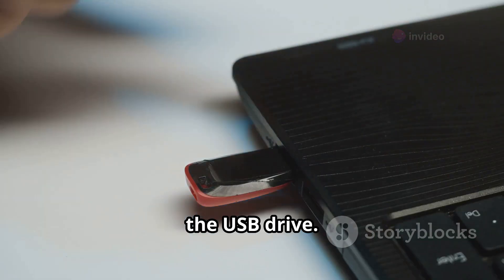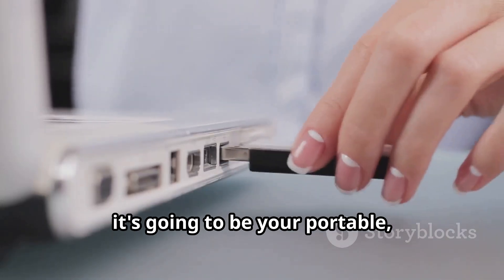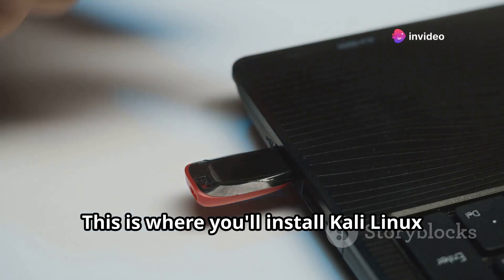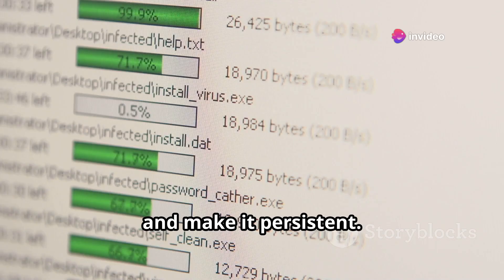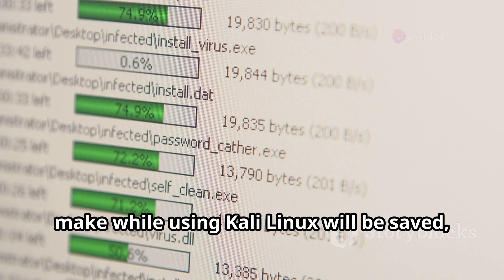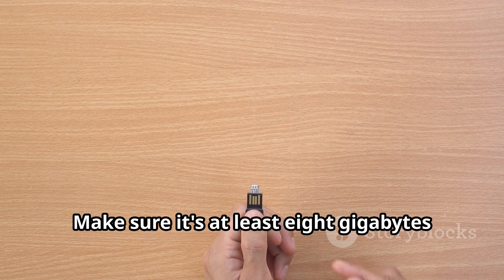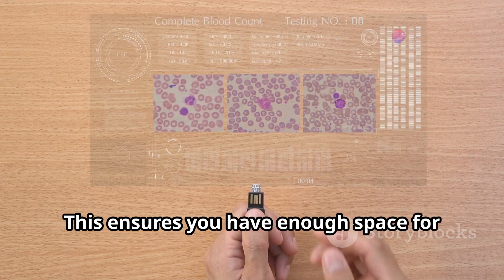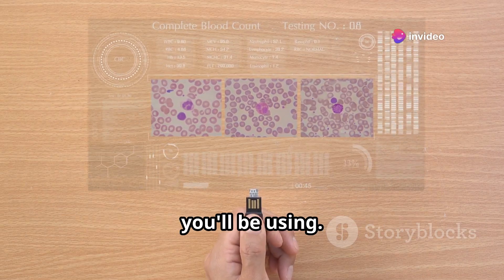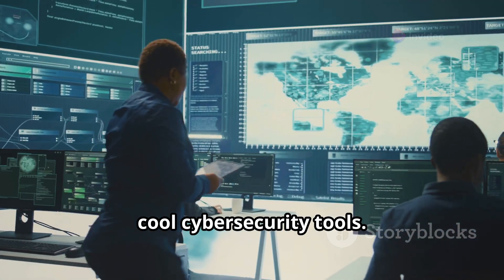Next up, the USB drive. This isn't just any ordinary USB drive — it's going to be your portable, bootable version of Kali Linux. This is where you'll install Kali Linux and make it persistent. Persistence means that any changes you make while using Kali Linux will be saved, even after you reboot. Make sure it's at least 8 gigabytes in size. This ensures you have enough space for the operating system and all the tools you'll be using. You'll want the extra space for all those cool cybersecurity tools.